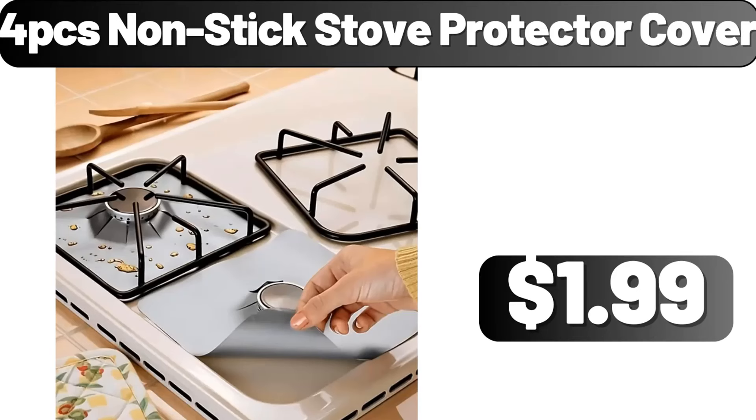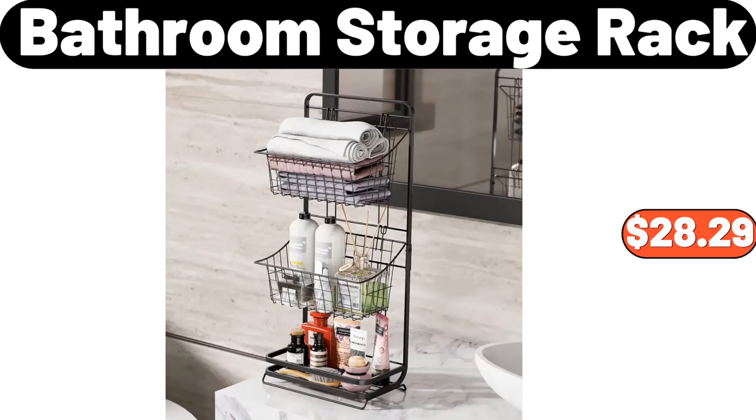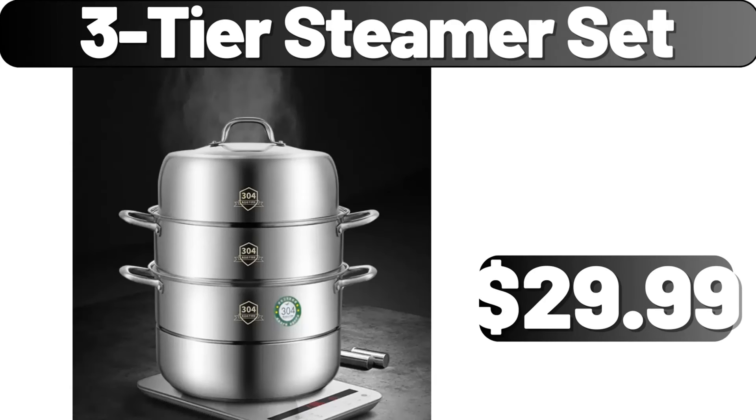4 pieces nonstick stove protector cover, $1.99. Minimalism in contemporary style coffee table, $45.99. Bathroom storage rack, $28.99. 3 tier steamer set, $29.99.